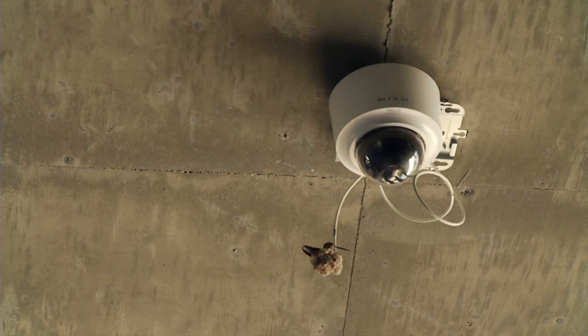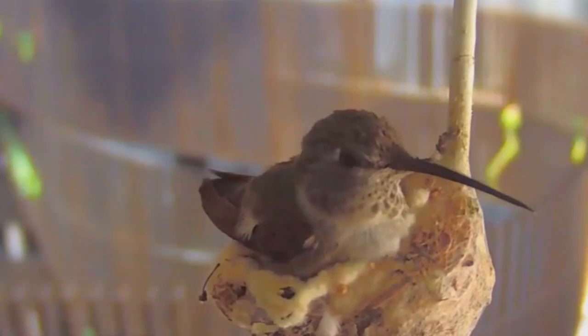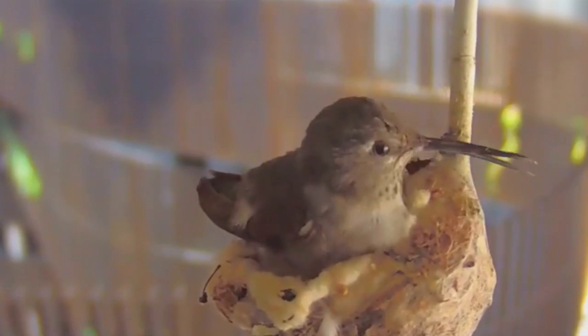The bird on the webcam probably looks at least five times bigger than it actually is. There are other hummingbird cameras, but this is said to be one of the best views of a nest that many people have seen. I've watched them from a long way away in my yard, but the views from the webcam have been really amazing.